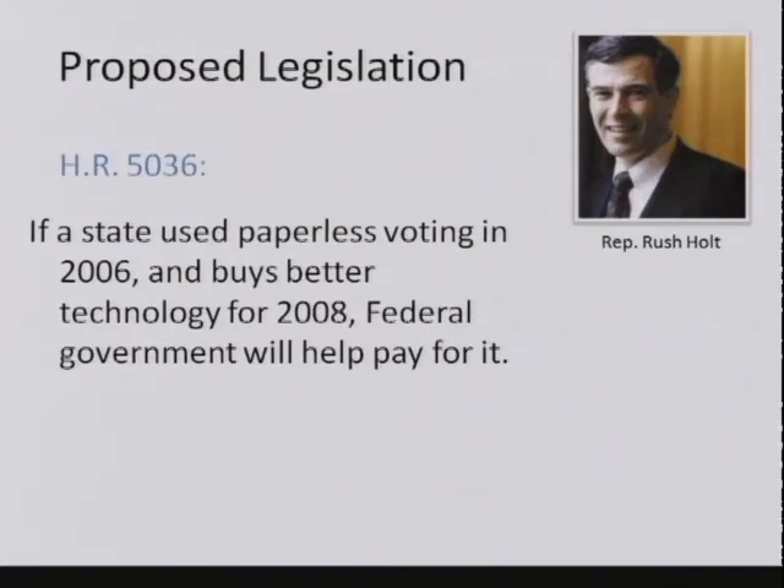HR 5036 says that if your state used paperless voting in 2006, and if it buys better technology for use in 2008, then the federal government will help pay for it. This doesn't require states to do anything, but it offers them an incentive to move in the direction that Representative Holt and many other people would like them to. So this is the light version of the Holt bill. It was recently introduced—maybe it will pass, maybe it will take effect for the 2008 election, but don't bet the House on it.